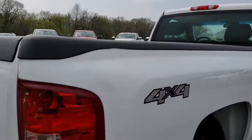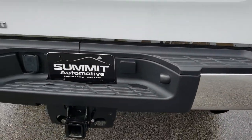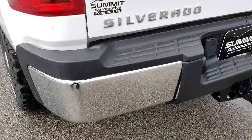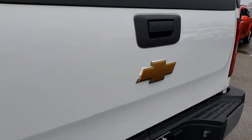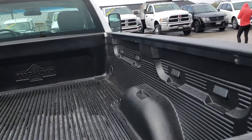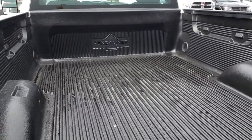It has nice Bushwhacker bed rail covers. The rear bumper is in excellent condition as well — no dents or dings on that. It does have a full towing package which includes the receiver hitch and seven-pin wiring. The tailgate is in excellent condition as well, and it has a nice drop-in Pendaliner bed liner.